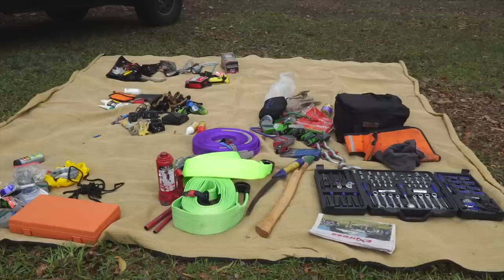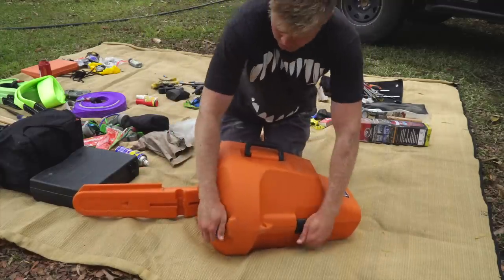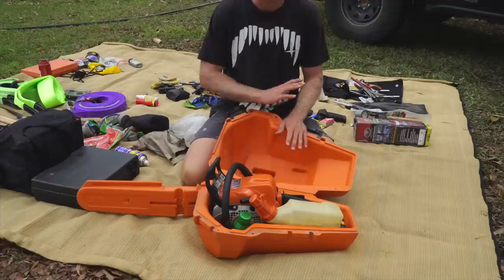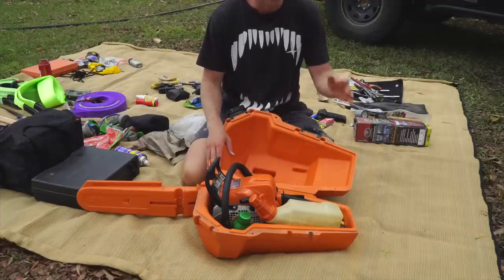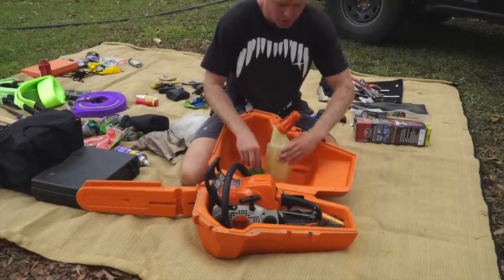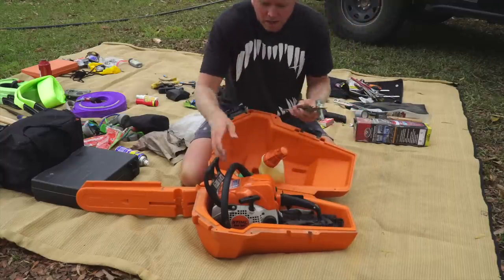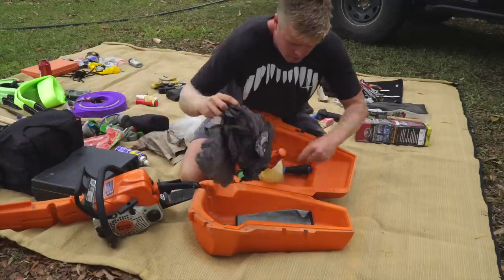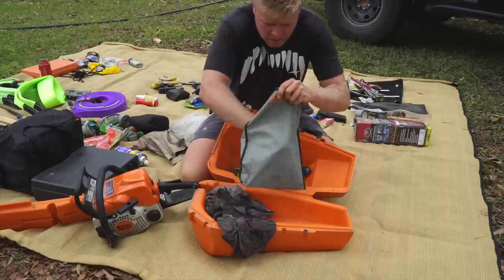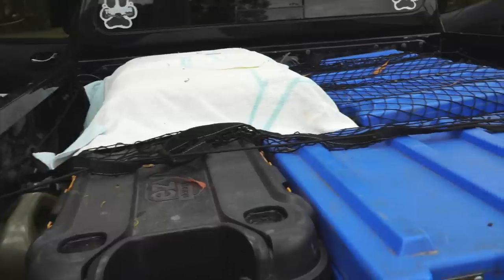I also carry a chainsaw — this lives on my roof in a steel box. The main reasons are getting firewood and clearing tracks. Nothing worse than driving down a track for hours and finding a tree across it that you could have cut through if you'd had a chainsaw. In the chainsaw box I keep fuel, oil, a spare spark plug, tools, sharpening tools, rags, a spare chain, and a spare air filter.